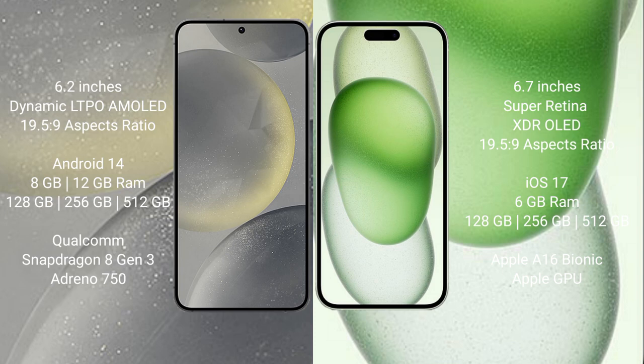Samsung Galaxy S24 runs on the Android 14 operating system. iPhone 15 Plus runs on the iOS 17 operating system. Samsung Galaxy S24 comes with 8GB RAM and 128GB, 256GB, or 512GB internal storage, powered by the Qualcomm Snapdragon 8 Gen 3 processor and Adreno GPU.